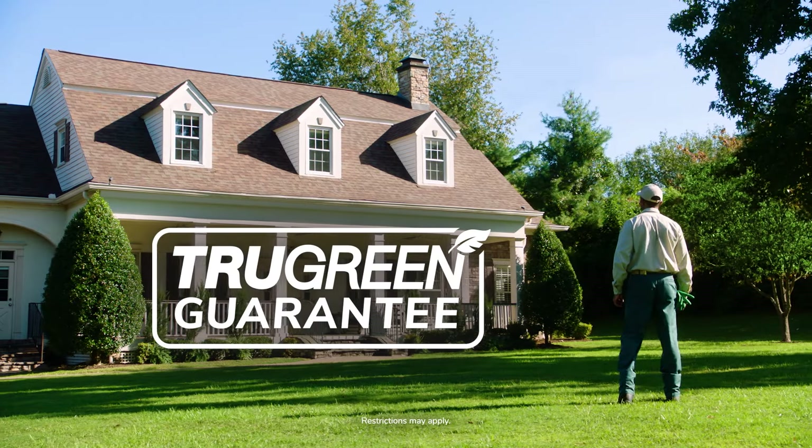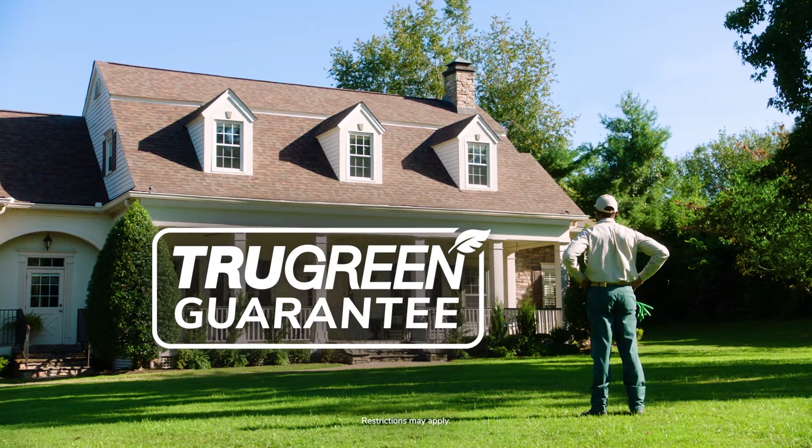It's all part of our TruGreen guarantee. TruGreen will visit your property as needed, even between scheduled visits, to ensure your satisfaction.